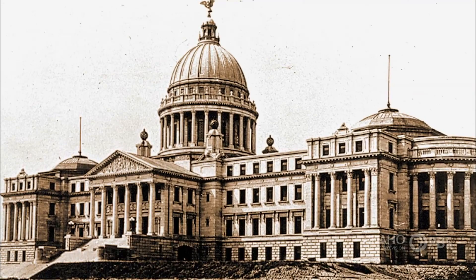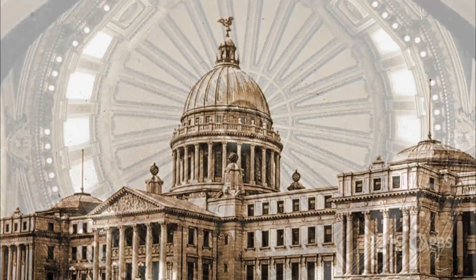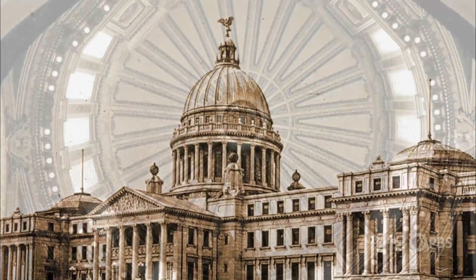After touring other state capitals for ideas, the commission reported back that they liked the Mississippi capital best, even if it did need more light. Now the question was: who would create Idaho's capital?